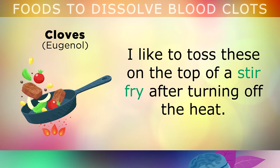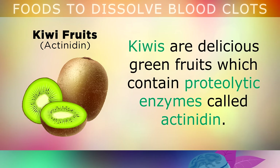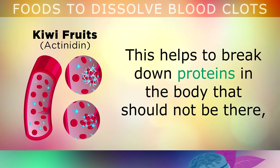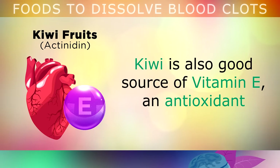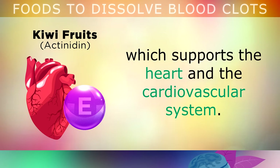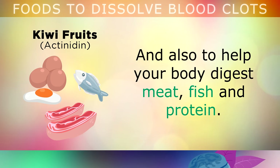Food 2 is kiwis. Kiwis are delicious green fruits which contain proteolytic enzymes called actinidin. When you eat this, it helps to break down proteins in your body that shouldn't be there, such as fibrin around harmful blood clots. Kiwi is also a good source of vitamin E, an antioxidant which supports your heart and the cardiovascular system. Eating just 2-3 kiwis per week can help to prevent dangerous blood clots forming, and also help your body to digest meat, fish and protein.